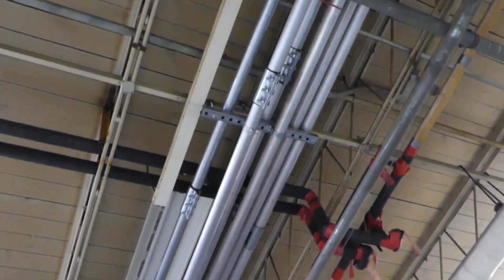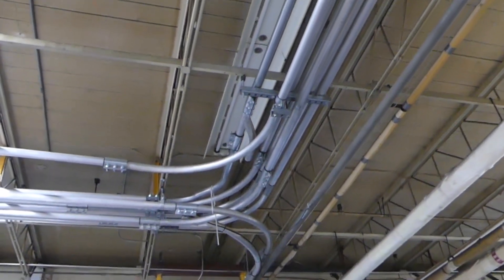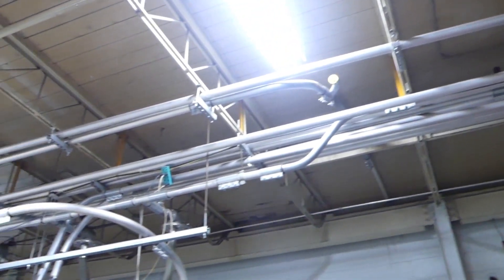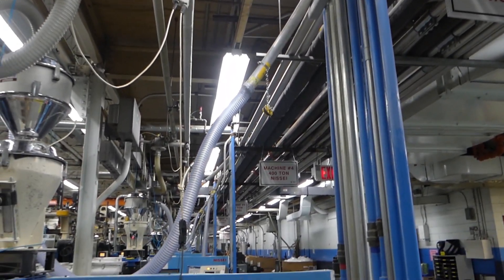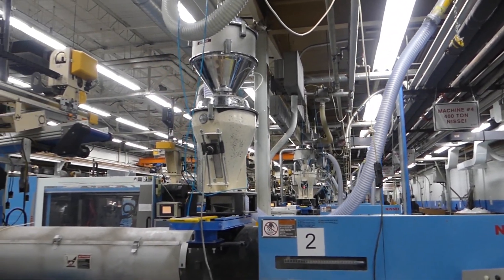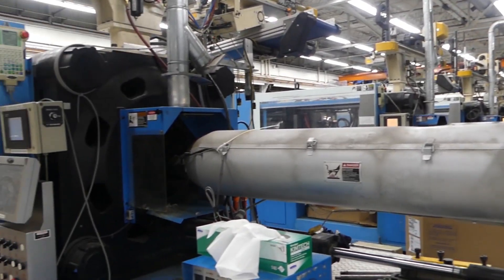Pellets are typically delivered to the injection machine by way of vacuum loading lines directly from bulk storage silos or dryers. Vacuum loading is also used to draw pellets from large boxes. For small parts, bagged material may be hand loaded directly into the hopper of a machine.